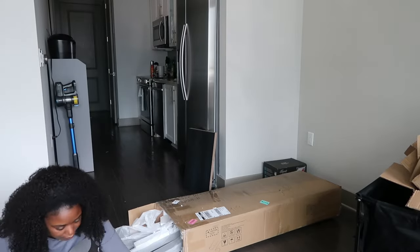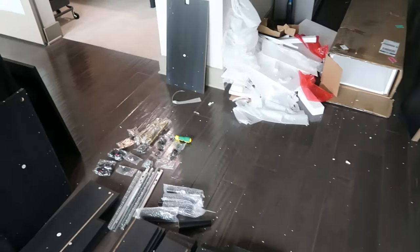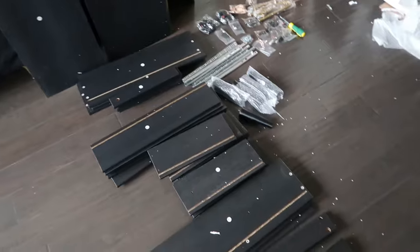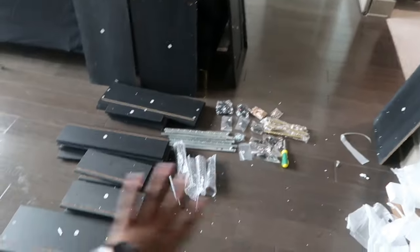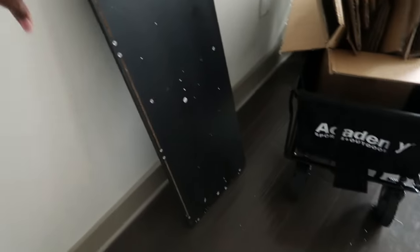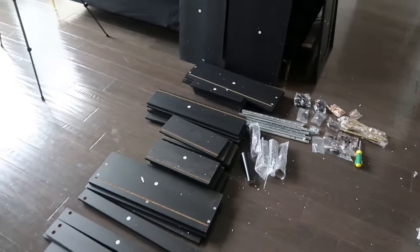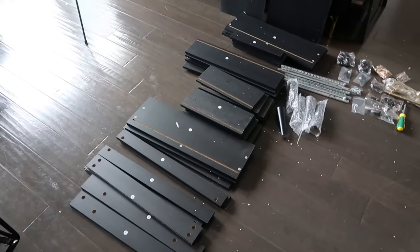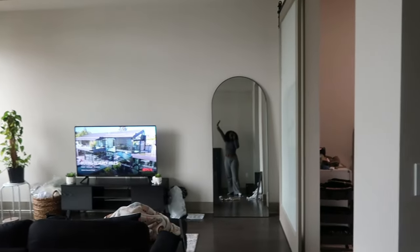It's a complete mess, but I've unboxed all of the pieces — some are over here, some are here, and then I also have some over there. I reviewed the instructions and I'm just going to take it one step at a time. It has 24 steps, so we can do this.